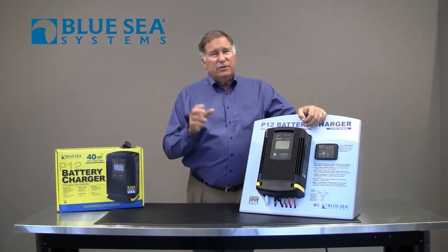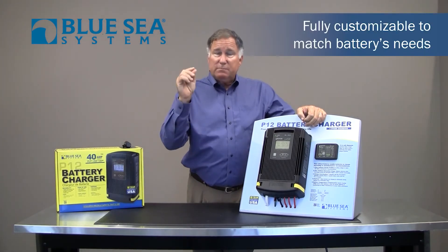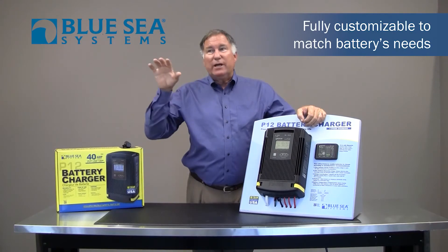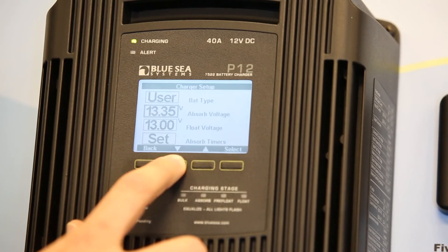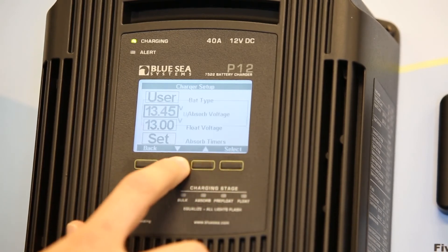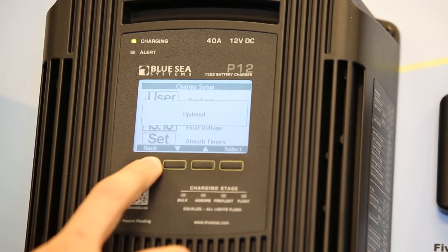With the development of these new battery chemistries, a lot of the battery manufacturers have very specific recommended charge voltages, and they may not be exactly what a preset voltage says. So the P-12 charger is actually fully customizable. You can set the absorption voltage, the float voltage, and the amount of time spent in absorption to perfectly match your battery manufacturer's recommendations.